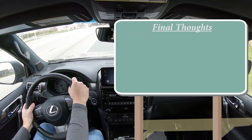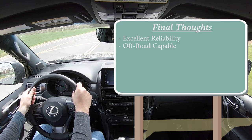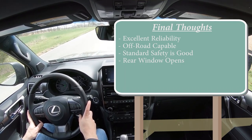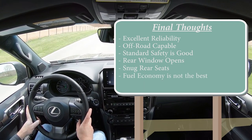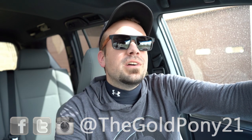Final thoughts: Consumer Reports rates this above average reliability — probably the most reliable luxury SUV in existence. It's very off-road capable and has excellent standard safety features. The opening rear window is awesome and you almost never see that. Room for improvement: rear legroom is a bit snug, fuel economy is not great — but that's expected with a big V8. Digital gauges would be a nice addition. Let me know what you think in the comments — thanks for watching, subscribe for more new car reviews, and I'll see you in the next video. Stay gold.